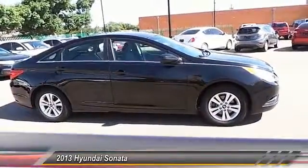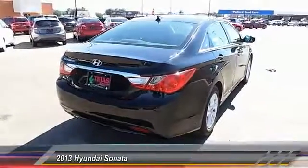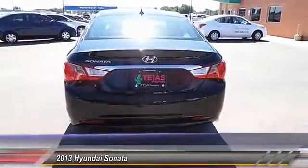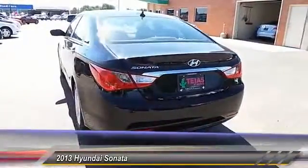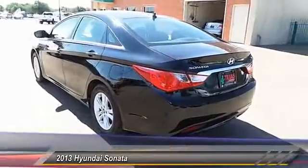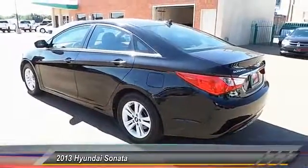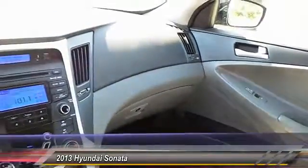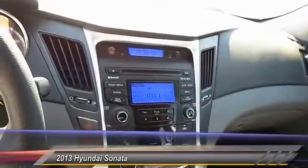This vehicle has less than 65,000 miles. Here are some of this vehicle's great options: traction control, keyless entry, Bluetooth wireless data link for hands-free phone, alloy wheels, automatic stability control, power windows, security system, trip computer, trip odometer, dual front airbags.